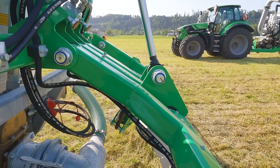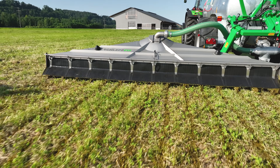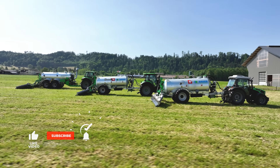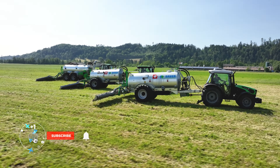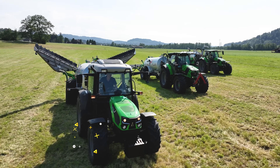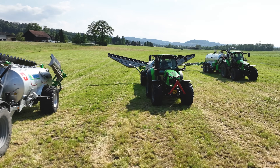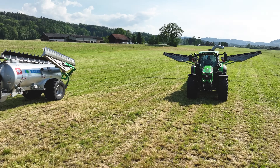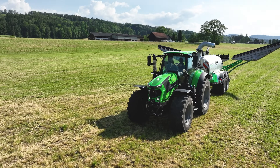Dear viewers, now it's your turn. What do you think about the Schleppfix? Is this technology of interest to you, or would you prefer a different applicator? Feel free to let us know by adding a comment below, and leave us a like if you enjoyed this technology review. For more videos on slurry application, visit our YouTube channel.